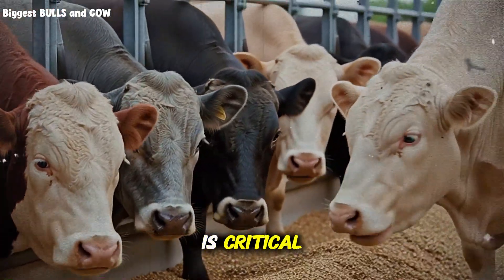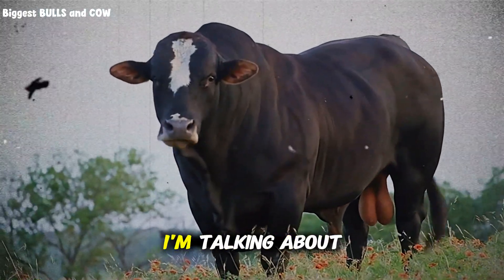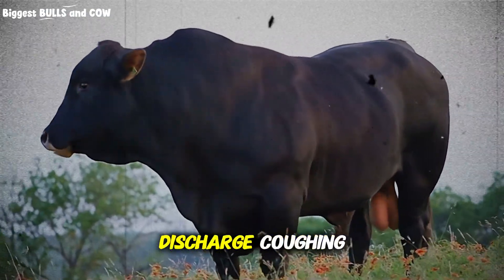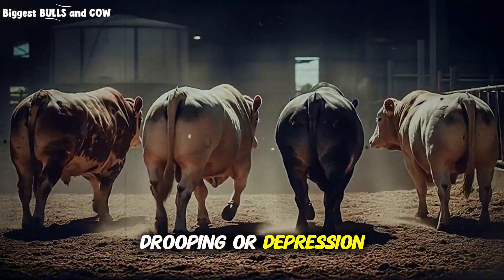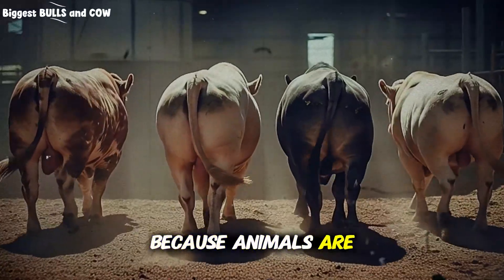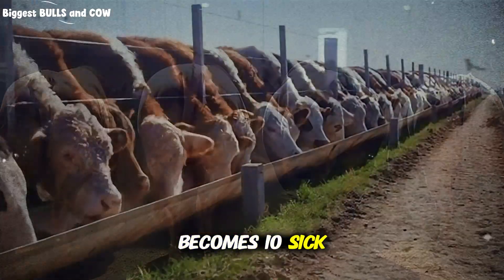Third, and this is critical: monitor for early signs of respiratory disease daily. Check every single animal every single morning. Look for nasal discharge, coughing, labored breathing, ear drooping, or depression. In intensive systems, diseases spread like wildfire because animals are in close confinement. One sick calf on Monday becomes ten sick calves by Friday. Early detection and immediate treatment with appropriate antibiotics can save your entire group.